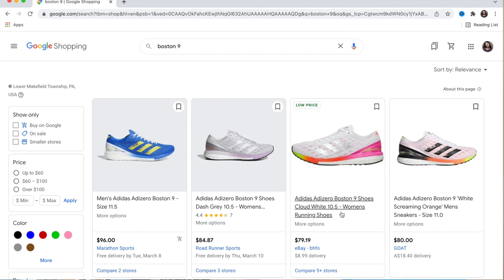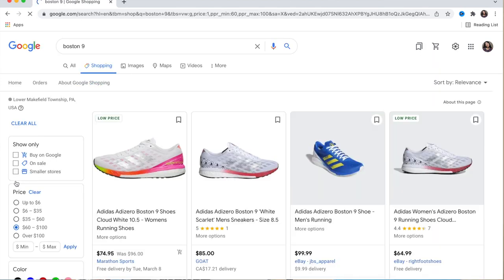If I want to find them for a specific amount — if I'm on a budget — all I have to do is click on the price range filter and enter the exact amount I want to pay.